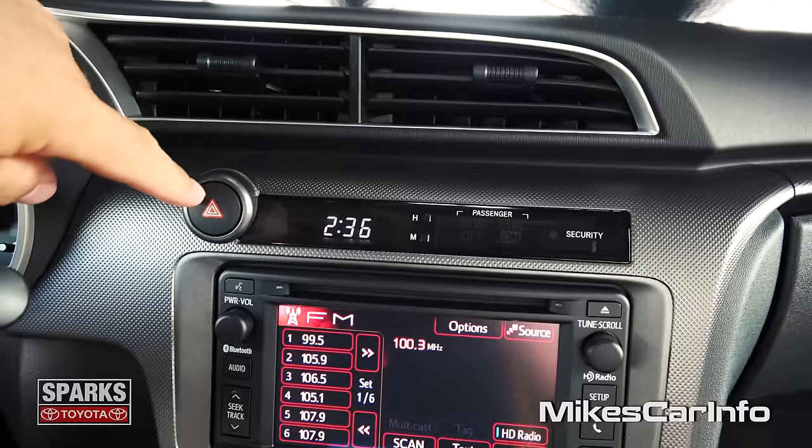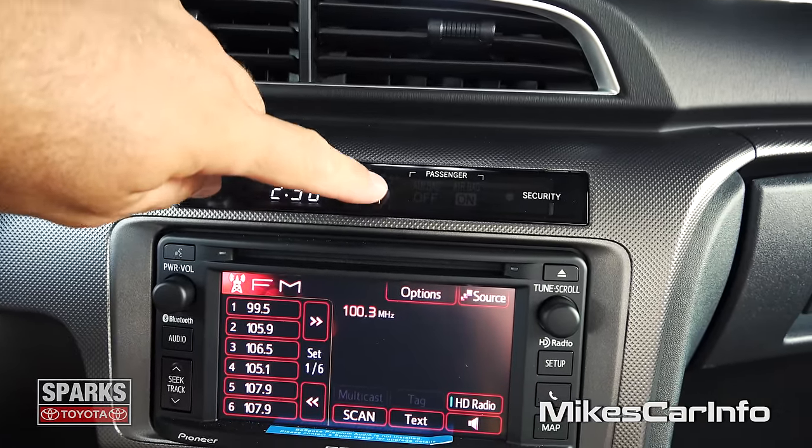Got a digital clock here. There's your four-way flashers, and you can adjust the clock real easy with the little buttons.